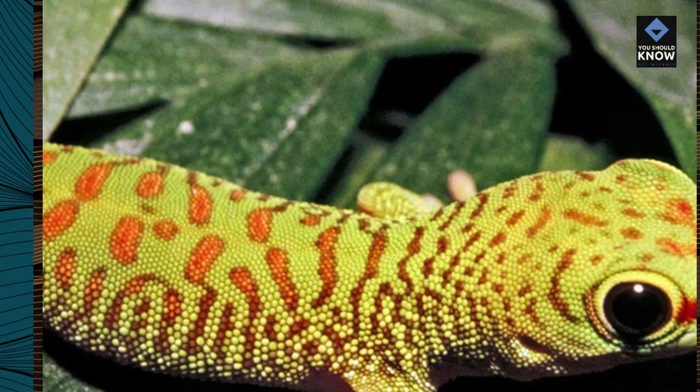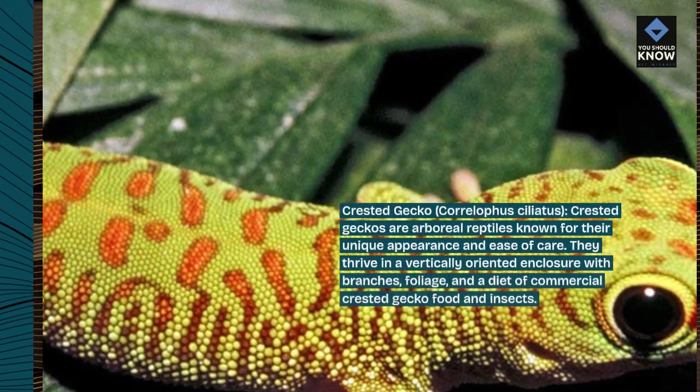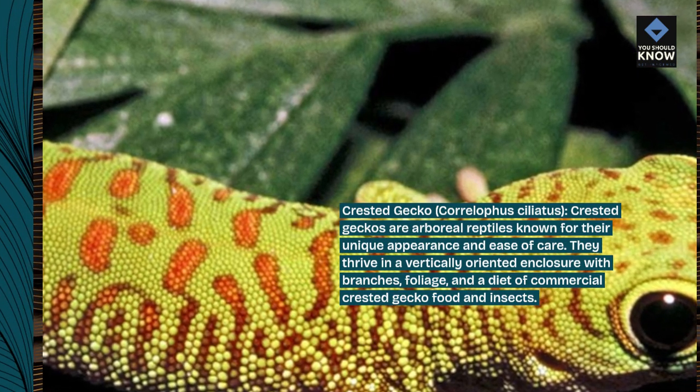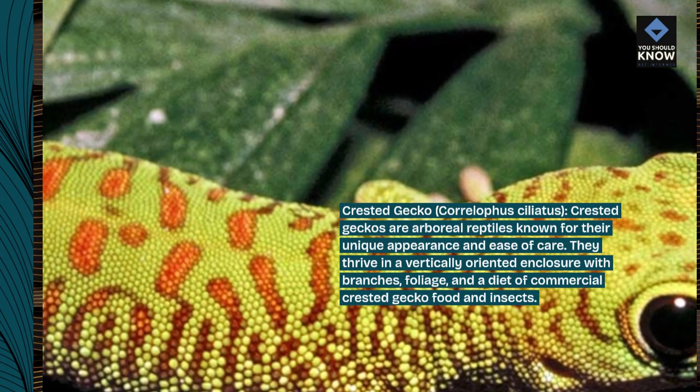Crested gecko, Correlophus ciliatus. Crested geckos are arboreal reptiles known for their unique appearance and ease of care. They thrive in a vertically oriented enclosure with branches, foliage, and a diet of commercial crested gecko food and insects.